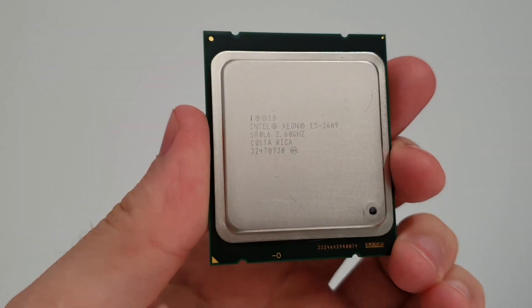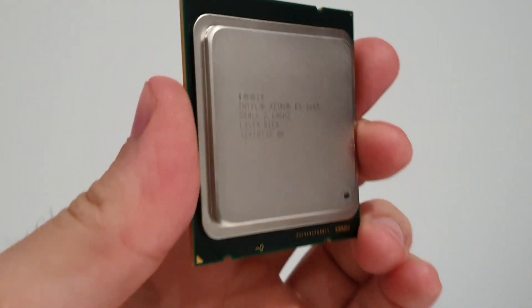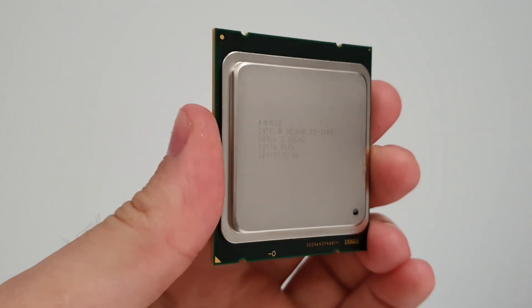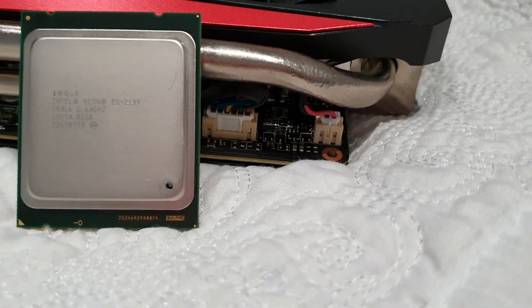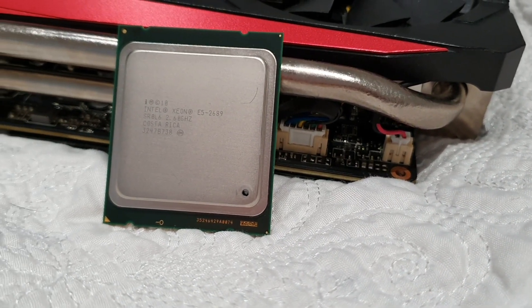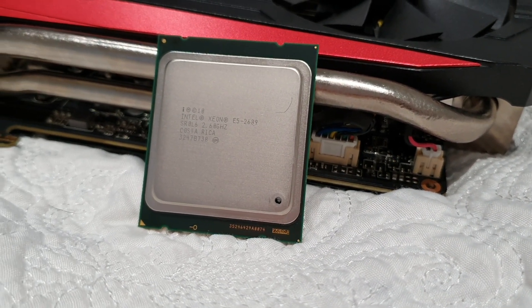The base clock is 2.6GHz, and in turbo for a few cores it reaches 3.6GHz. The best feature here is the all-core turbo of 3.3GHz. The Level 3 cache is 20MB. This CPU is one of the best for its price on AliExpress.